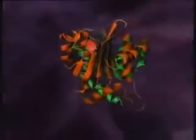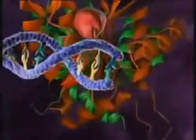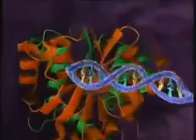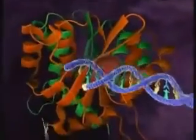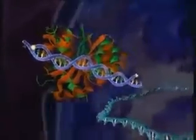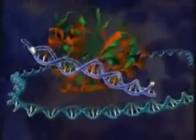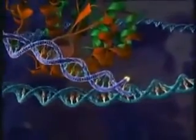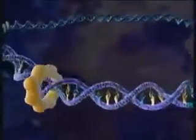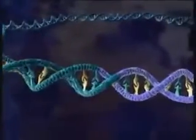Now, integrase goes into action. It cleaves a dinucleotide from each three-prime end of the DNA, creating two sticky ends. Integrase then transfers the DNA into the cell nucleus and facilitates its integration into the host cell genome. The host cell genome now contains the viral genetic information.